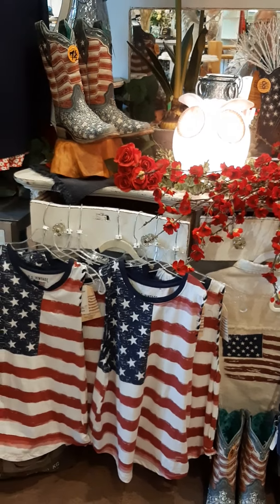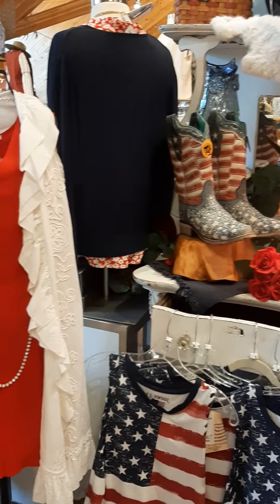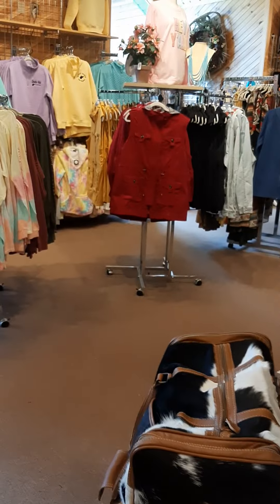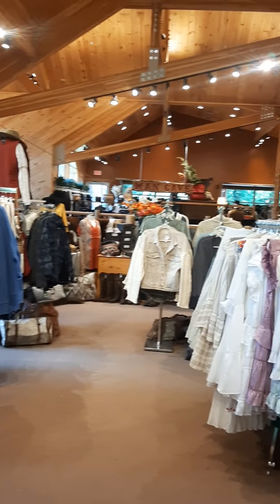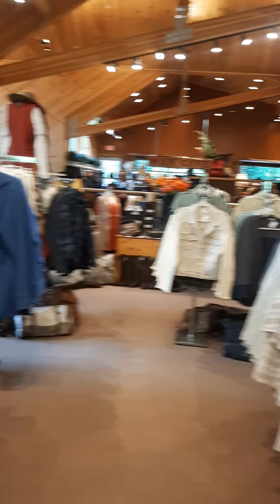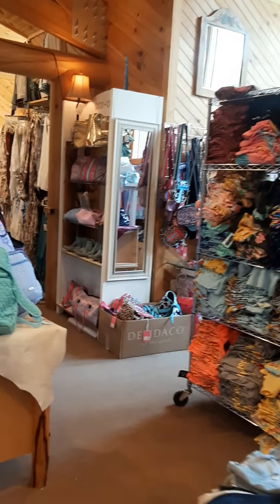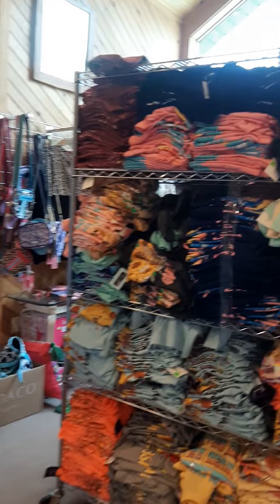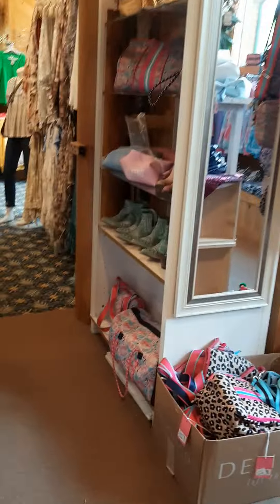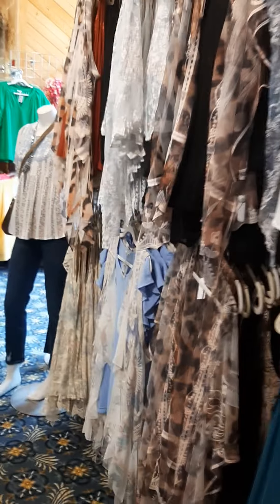We are upstairs in the gift shop. The whole top layer of the gift shop is a ladies boutique. I can see a man cave back there so they do have some men's stuff. We'll hit the ladies first. They have a whole ladies boutique up here — they have shoes, they have fashions.